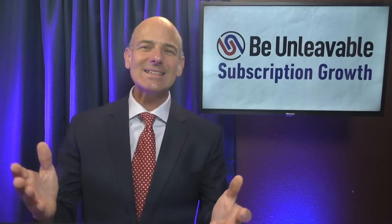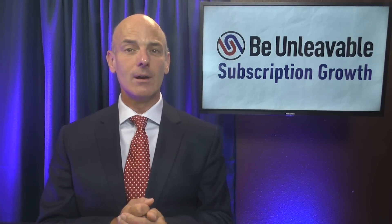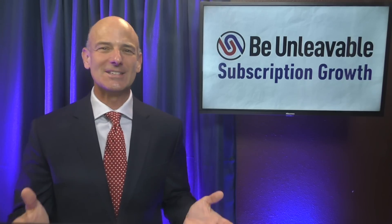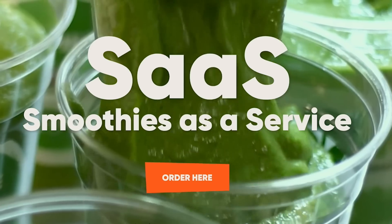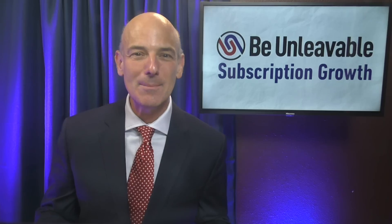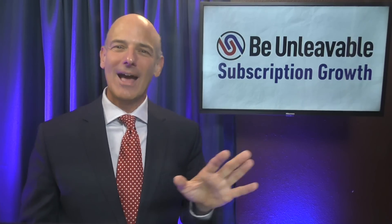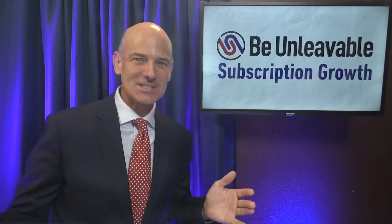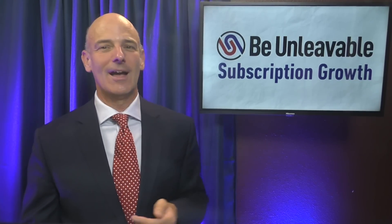Today, we'll discuss SaaS companies — which stands for smoothies as a service. Smoothies as a service is a real business, and if you live in Northern Utah, you can subscribe to have smoothies delivered on a weekly basis, which is amazing. Well, actually, our topic today is a different kind of SaaS: software as a service.